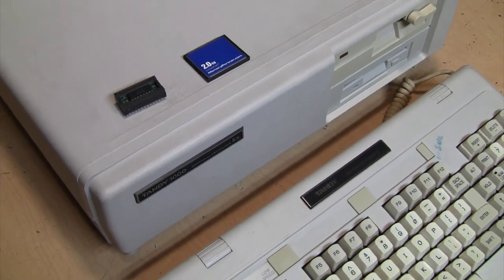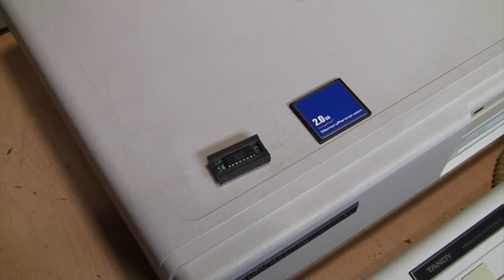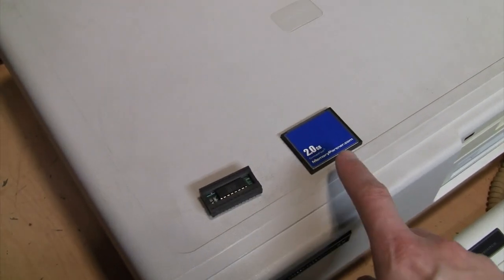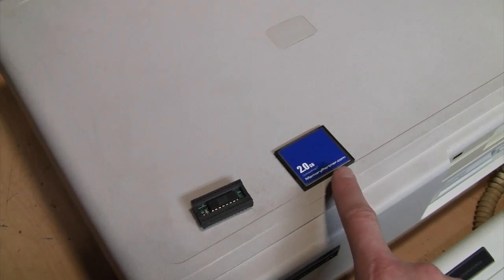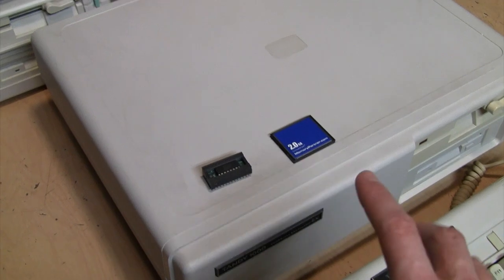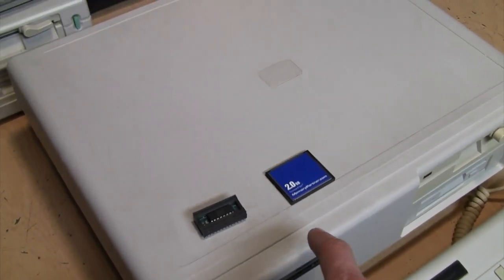That's it for now — we'll have a Part 2 of this video series on upgrading the Tandy 1000 SX, once the replacement SmartWatch chip and 8087 math coprocessor arrive from China, and I'll show how to install those. I also replaced the 2GB card with a 64MB card that's more appropriate for this age of computer, and I've already recorded video about partitioning and formatting it, but this video was already half an hour long, so I'll save that for Part 2 as well.